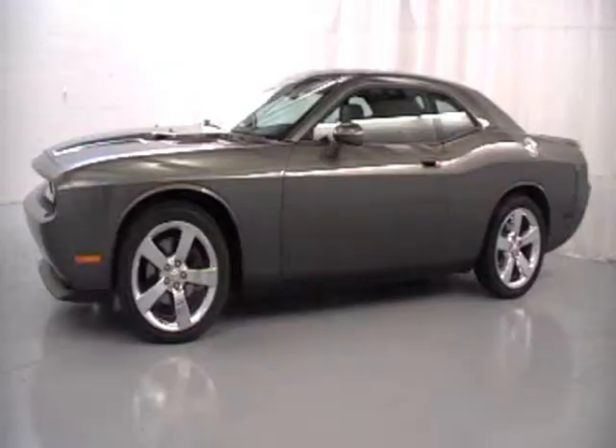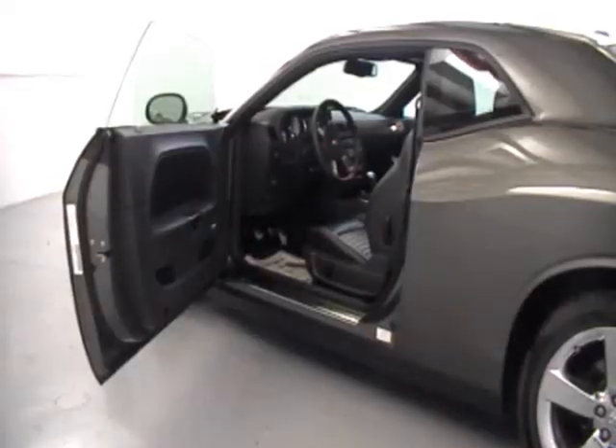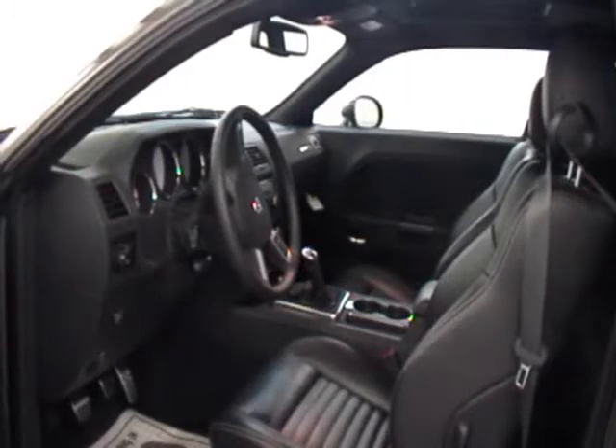Introducing Brick's all-new 2009 Dodge Challenger RT. This muscle car exceeds all expectations with features such as a leather interior, ample space for cargo and passengers,